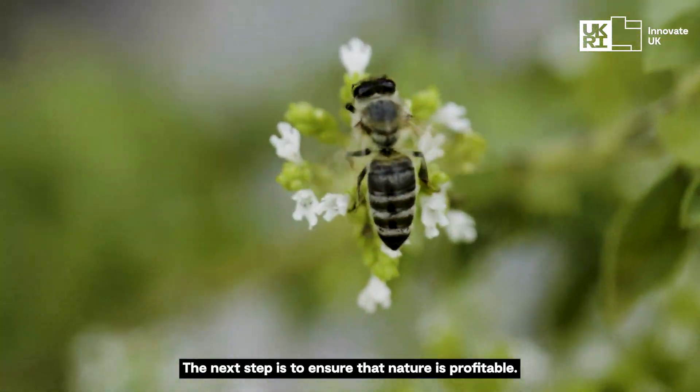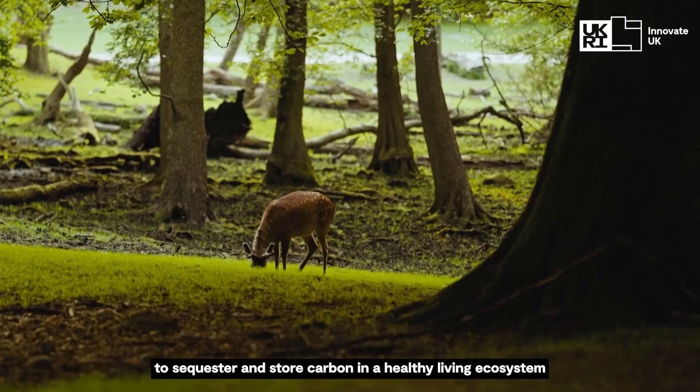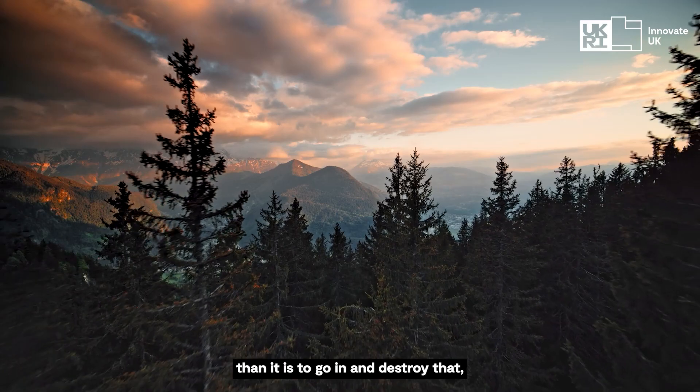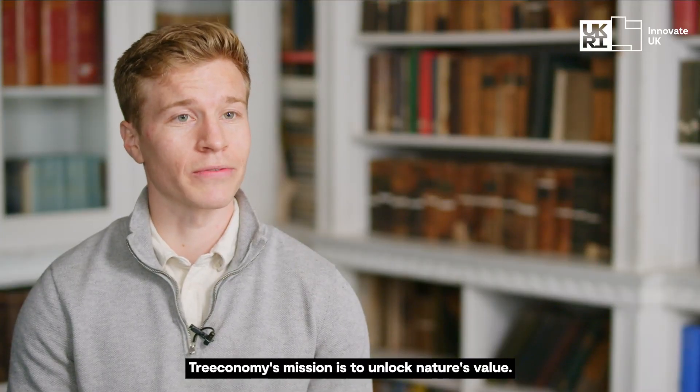The next step is to ensure that nature is profitable. We need to make sure that it's more valuable to sequester and store carbon in a healthy living ecosystem than it is to go in and destroy that — to chop it down and sell it for timber. Treeconomy's mission is to unlock nature's value.